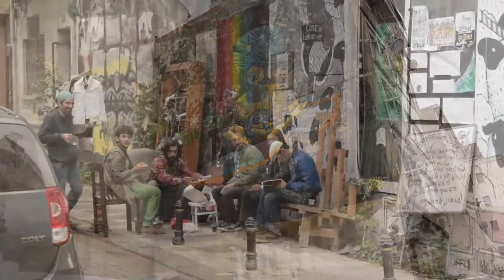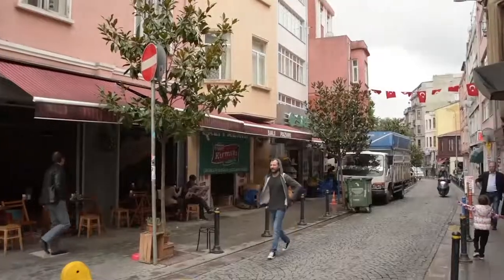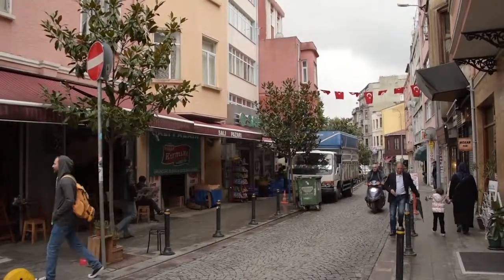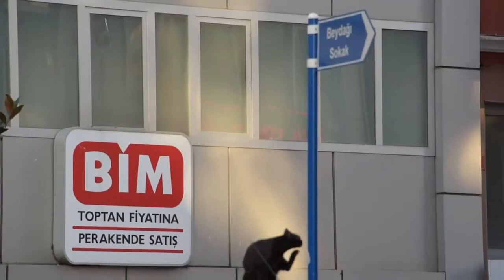There are also cafes opening nearly every week, and it's worth mentioning that because of its growing importance, this year this neighbourhood has been selected as one of the locations for the Istanbul Biennale.